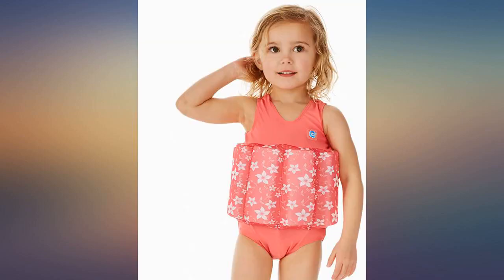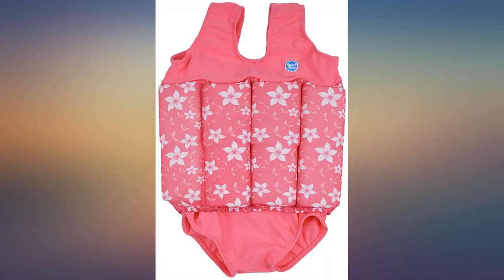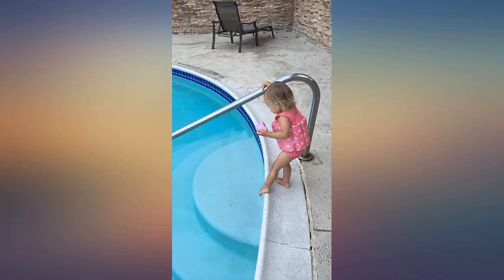Once she gets the hang of it, you can take out the styrofoam — the less they need the floaty. I purchased size 1-2 years old in pink blossom, by the way. Runs small.